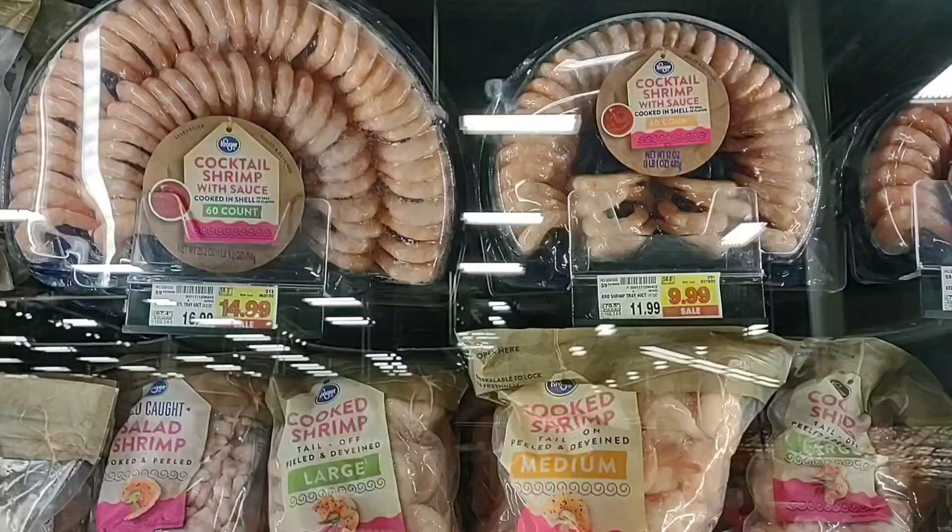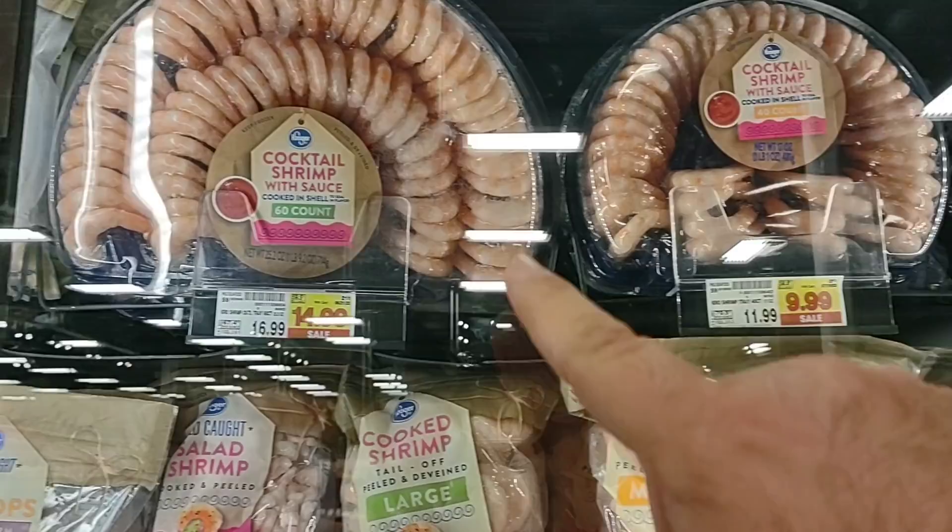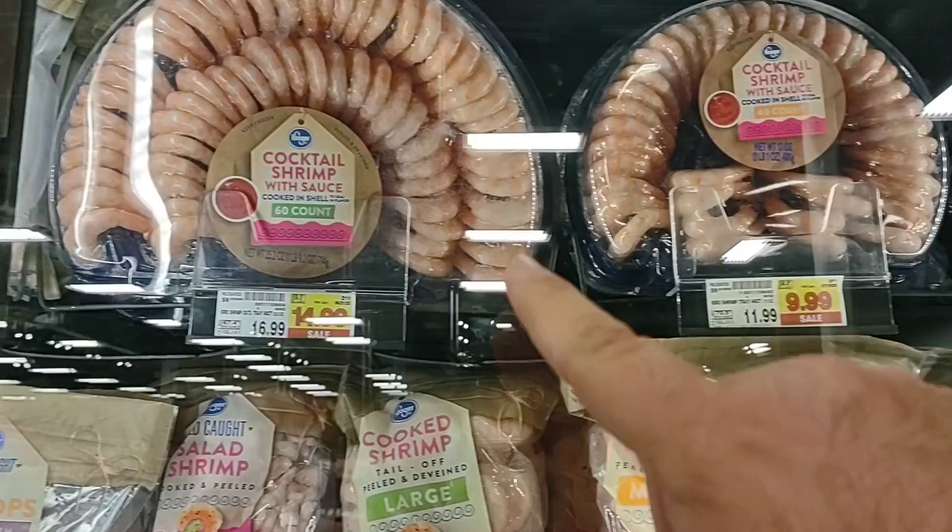They do have their shrimp wheels on sale this week. Kroger's shrimp wheels are really good — what makes them great is their cocktail sauce. $11.99 for the 40-count, down to $9.99. The 60-count is $14.99. And if it's just one of you, $5.99 for the little small 20-count.